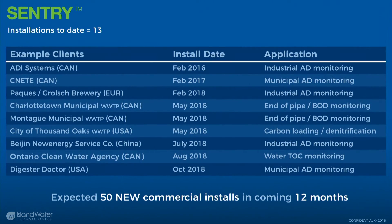We have 13 installs to date. Starting with CNET in Canada — they're doing municipal AD monitoring. They've got one anaerobic digester receiving pre-treated wastes, testing a pre-treatment method, and they've got probes in both reactors to see the increase in performance and how this changes how the biology are responding.